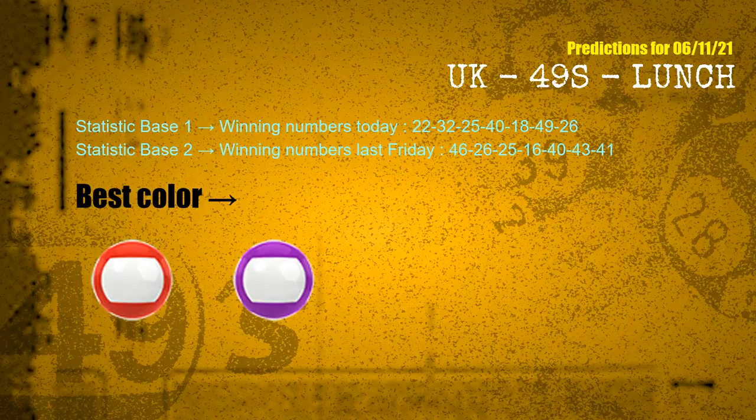According to the statistics above, with winning numbers today 22, 32, 25, 40, 18, 49, 26 and winning numbers last Friday 46, 26, 25, 16, 40, 43, 41 — the frequent following colors are red and purple.